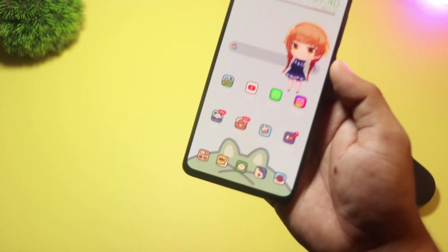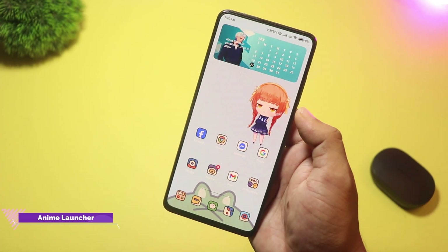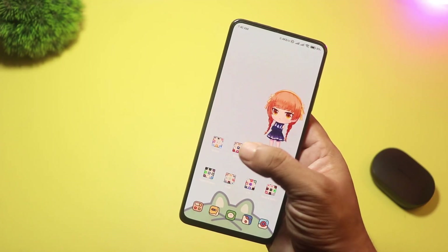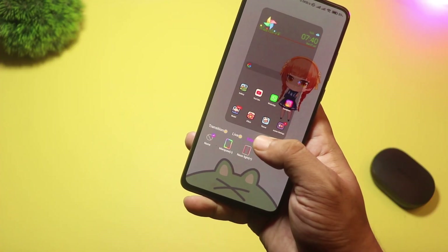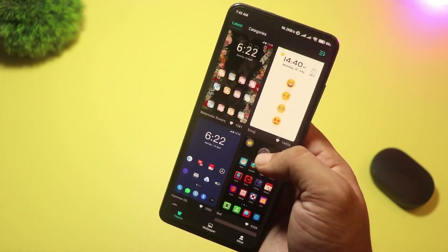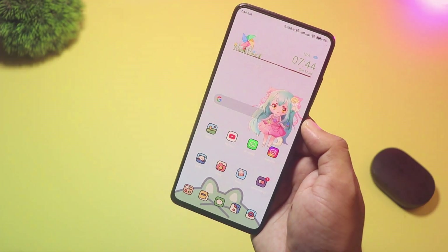Starting with number 15, we have Anime Launcher. This launcher brings your favorite anime characters to life on your home screen. You'll see interactive 2D models that you can tap to change poses or switch outfits, and every swipe leaves behind colorful particle trails for a magical touch. Along with these fun animations, you still get all the basic customization options: icon packs, wallpapers, grid sizes, folder styles, and gesture controls, so your phone feels both personal and playful.